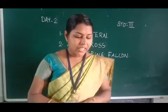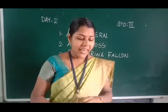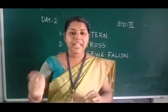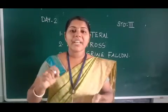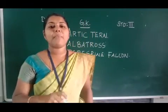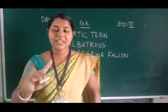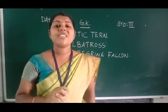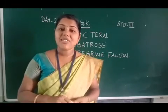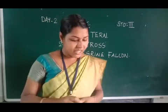Question 7: The Worldwide Fund for Nature, WWF, adopted this animal as an emblem. Which animal is adopted as an emblem by WWF? That animal is the Giant Panda. The Giant Panda is the emblem of the Worldwide Fund for Nature.